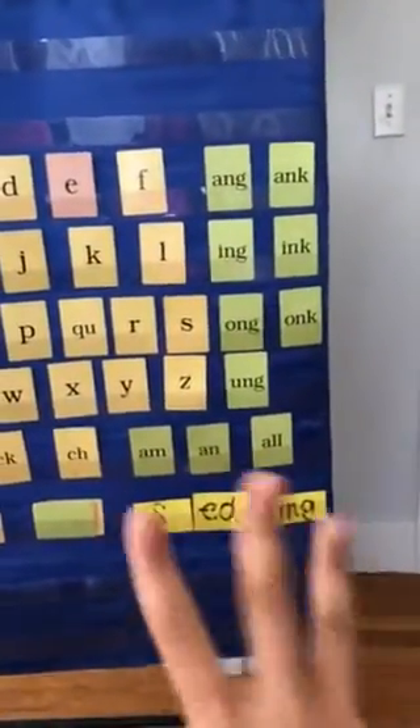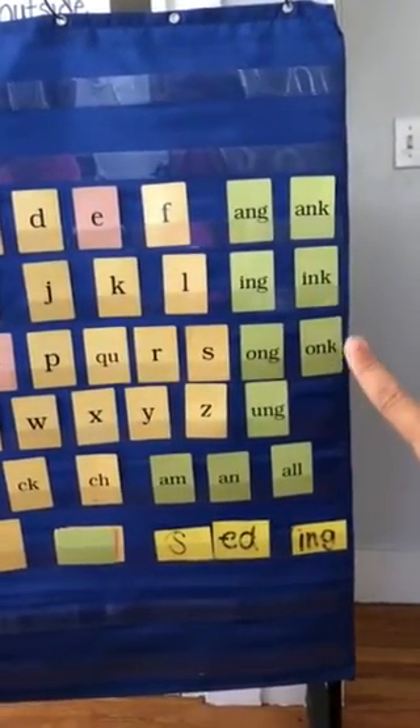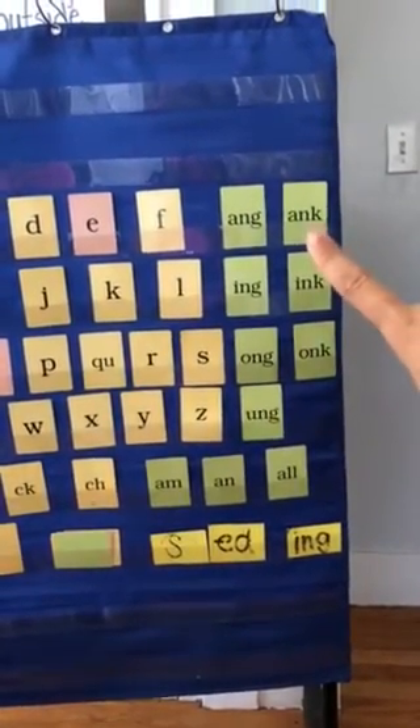And now we're going to do three glued sounds. O, N, K — honk, onk. I, N, K — pink, ink. A, N, K — bank, ink.